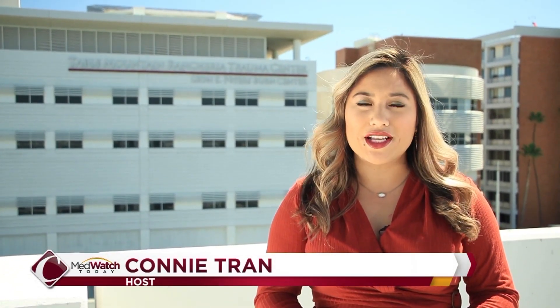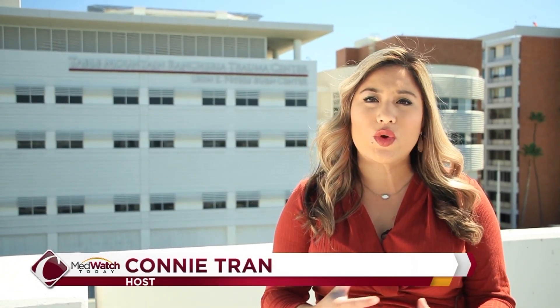I'm Connie Tran. The healing process for a burn patient can be incredibly difficult, both emotionally and physically. But a new procedure being done in the Leon S. Peters Burn Center at Community Regional Medical Center is changing the way patients come out of surgery — less pain, less healing time, and getting back to normal activities quicker.